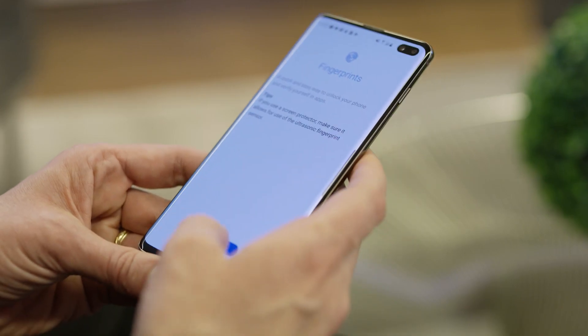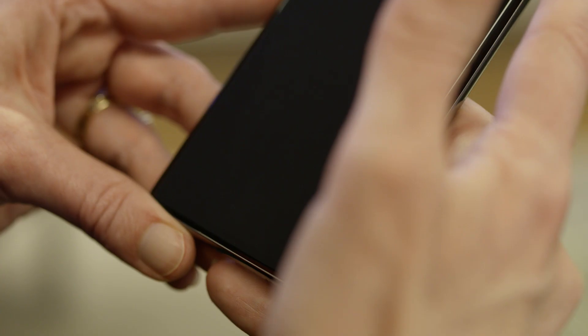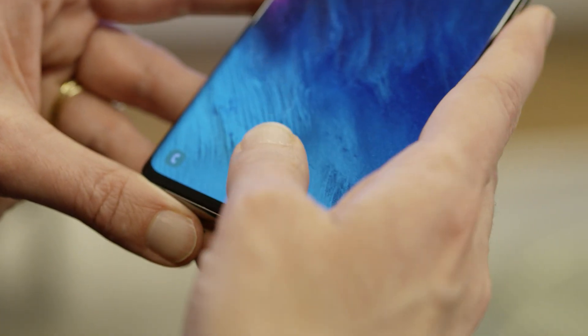We know from talking to customers that fingerprint is by far the most preferred method of unlocking their phone. What we also know is that there's a keen interest in being able to utilize the entire display so that we have as much screen real estate as possible, and also making it very easy to use. The more that it's easy to use, the more likely the user is going to actually use the security capability, which makes the device inherently more secure.